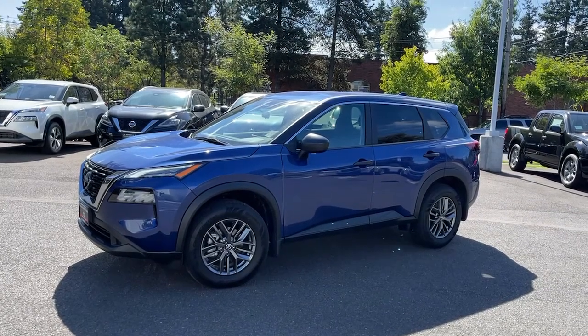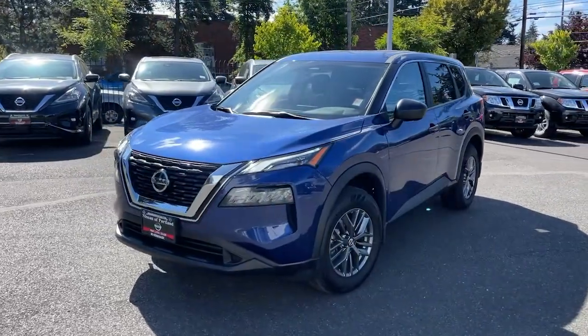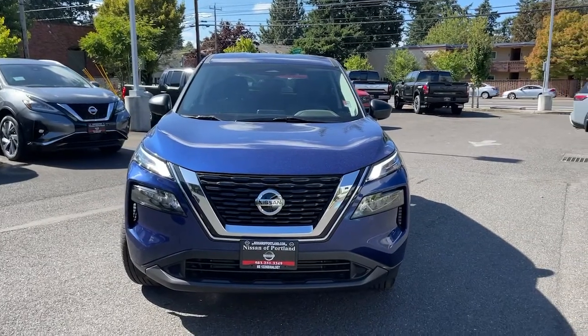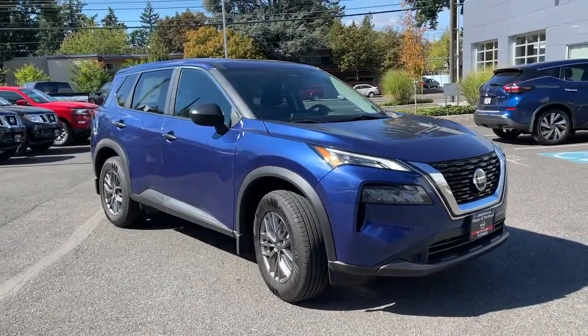Get into the 2021 Nissan Rogue. Style, security, and efficiency blend beautifully in this Nissan Rogue, the handsome, family-friendly compact SUV that offers standard driver-assist safety features and a smooth, responsive ride.